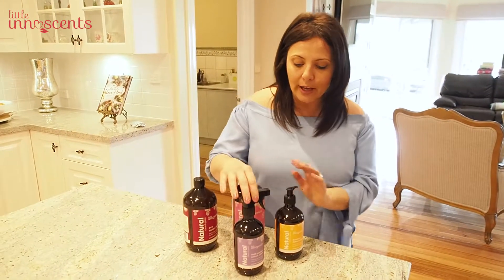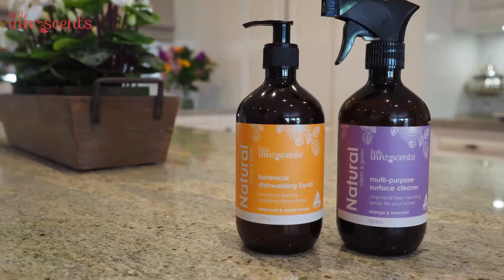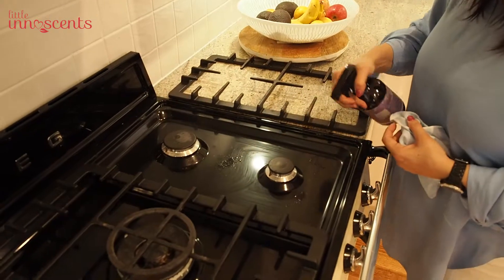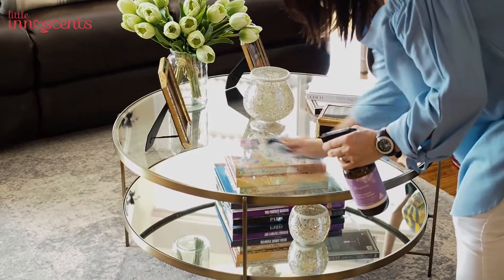We also have a multi-purpose spray, and this spray is orange and lavender. You can use it on your bench tops, clean your stove, clean the windows, and also to clean your toys and coffee tables — pretty much everything.